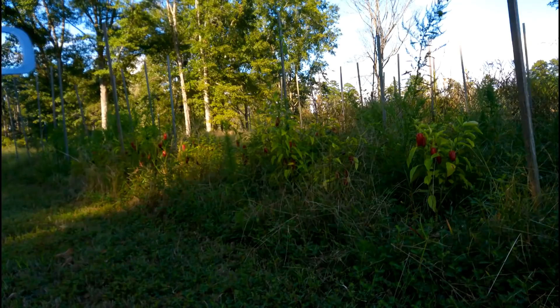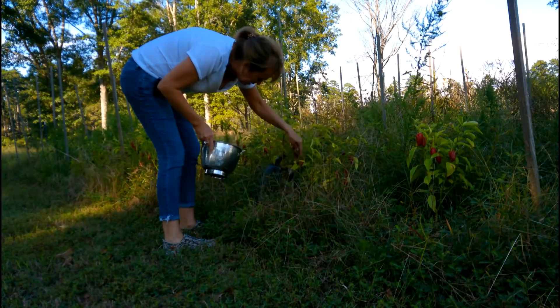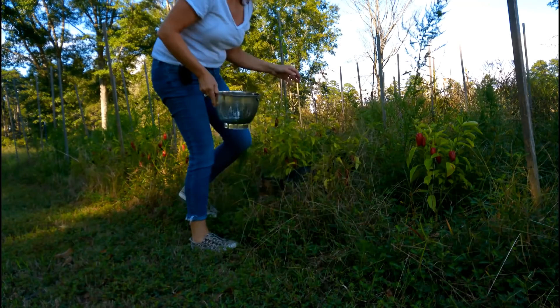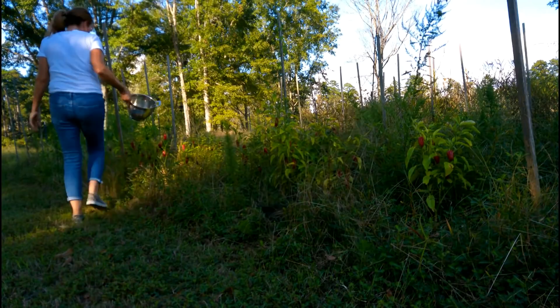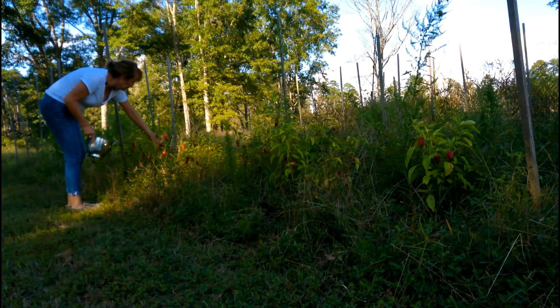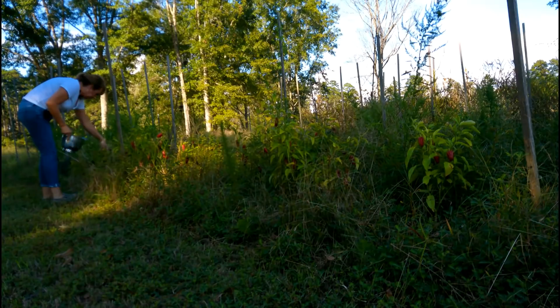Cricket, you gonna help me pluck a few of these? I think some green ones would be pretty, but some red ones in there would be beautiful. Those poor little jalapeños are just going to have to get a frost before they quit growing — and that won't be long, will it Cricket?